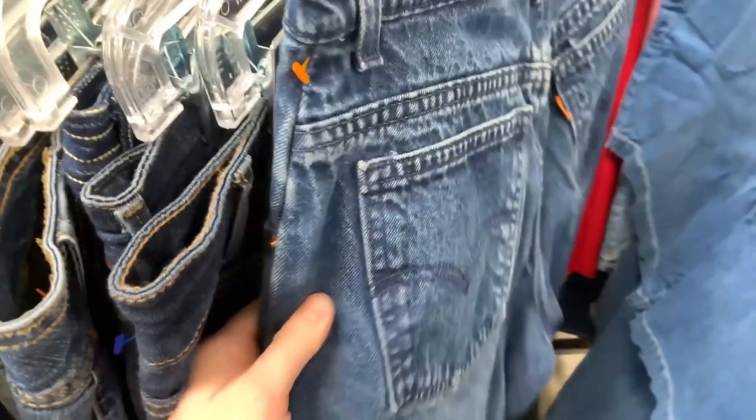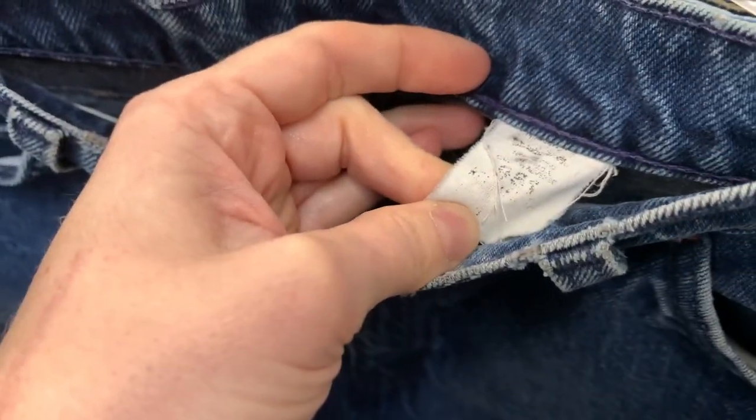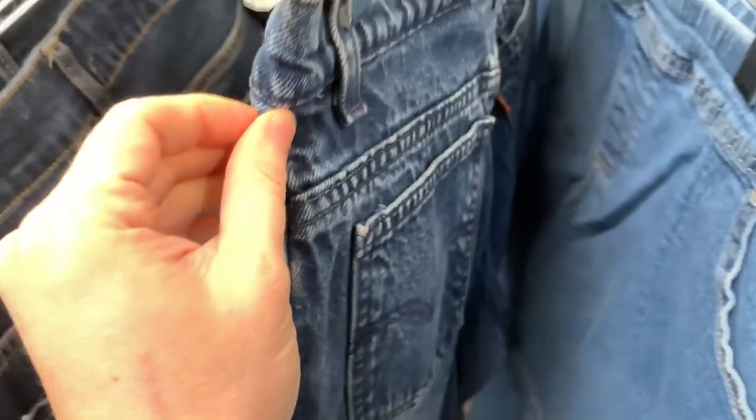I'm in the kids section and I found a pair of Orange Tab Levi's shorts. I can't see what size it is at all, but I'm picking these up. It's half off — absolutely getting these.